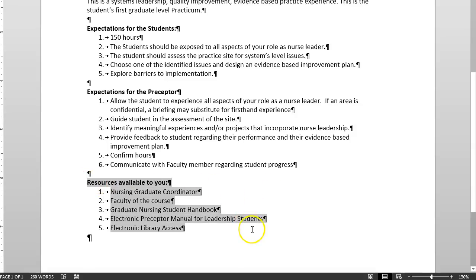Preceptors also receive an electronic preceptor manual and electronic library access — a nice perk. For the practicum, the expectation is that the preceptor allows the student to experience all aspects of the nurse leader role; if an area is confidential, a briefing may substitute for firsthand experience. You are not there as a glorified volunteer — you are apprenticing to that person to learn how to be a nurse leader.